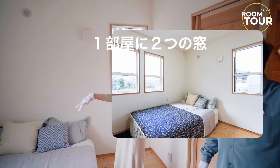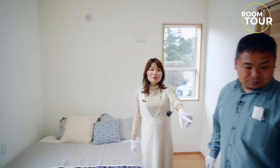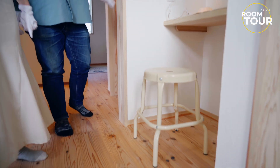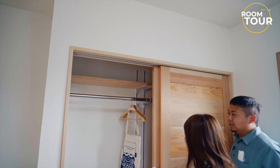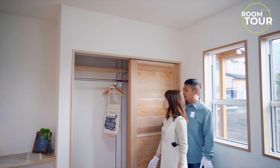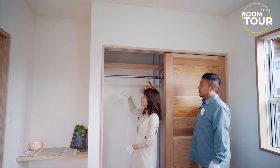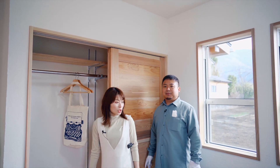この部屋すごい明るい。寝室がここは南面に位置してるので、直射が入ってきてあったかいです。ポカポカ、朝こういうい日差しで起きれるかな。ちょっと電気を消してみようか。この明るさ、明るいですね。こっちにも棚が作ってあって、可愛い。収納は奥行きが狭くなっています。部屋を広くするためです。洋服かけるくらいのハンガーも入るし、デッドスペースが抑えられていいですね。